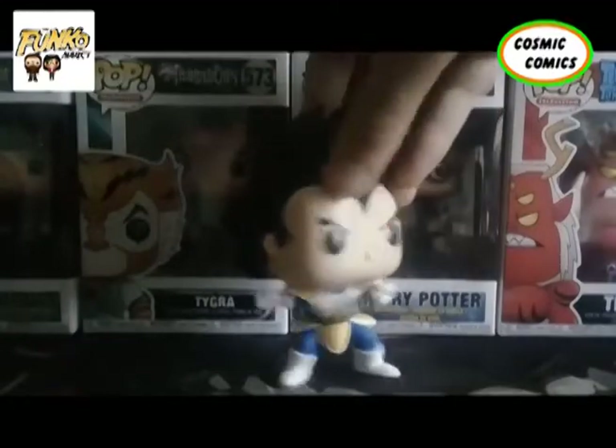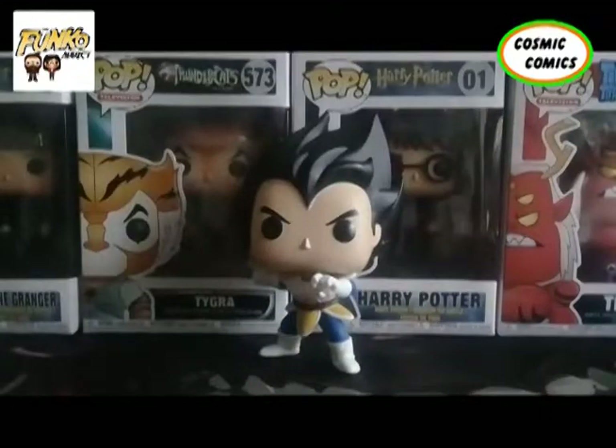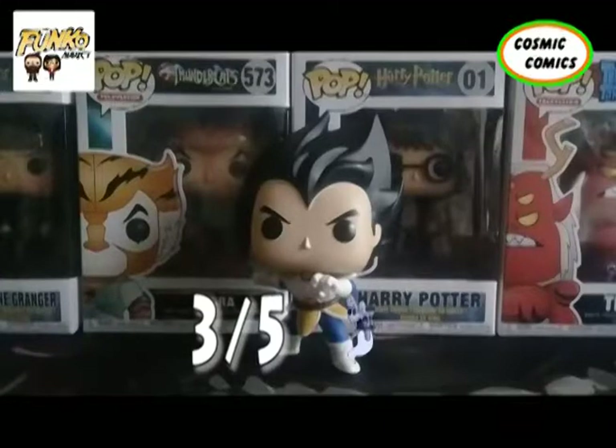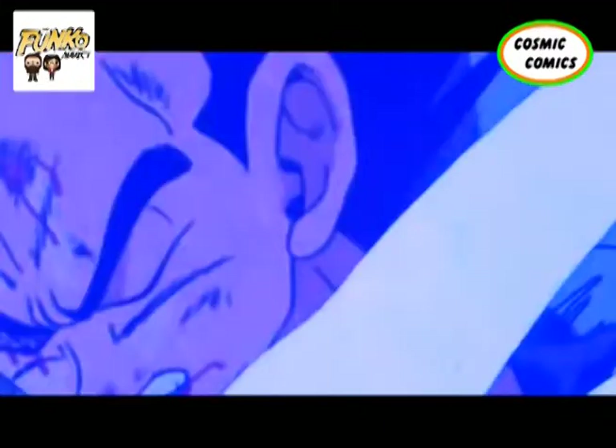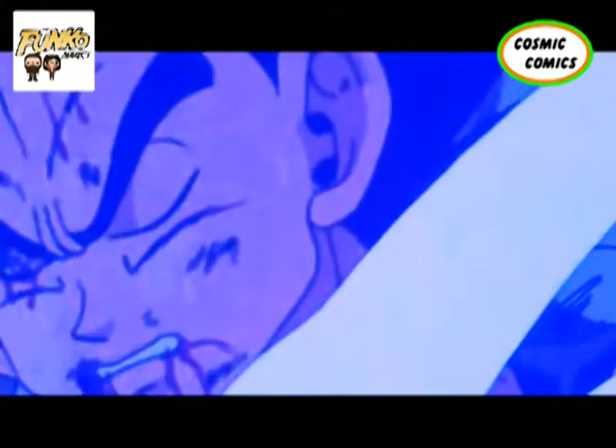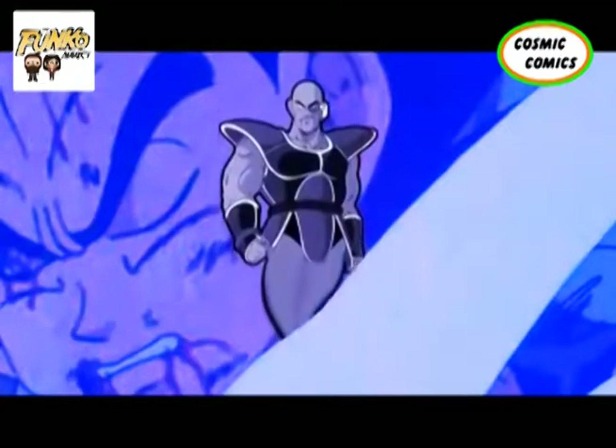I'm going to give this a personal three out of five Ghost Nappers — just because it's so top-heavy. Ajee-na! Ajee-na! What? I'm haunting you.